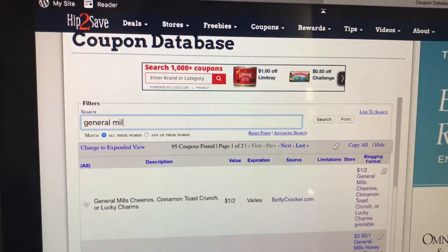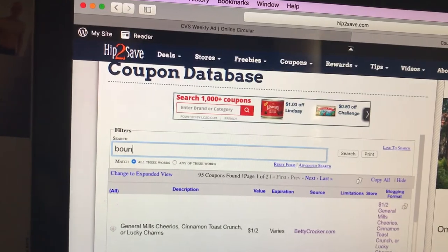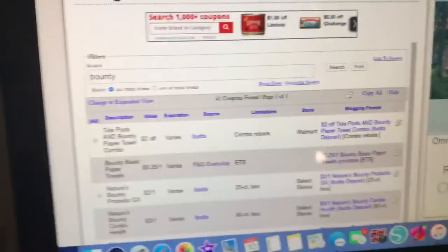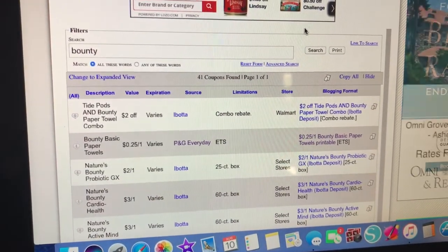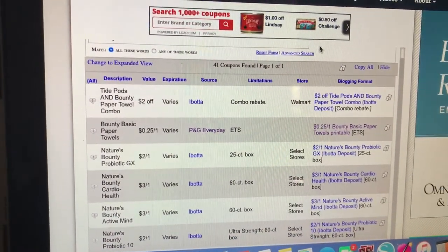Bounty and Charmin — always check Coupons.com. You can print some coupons on the P&G site. I believe you can only print one per coupon that you select. P&G has a $0.25 off one Bounty.